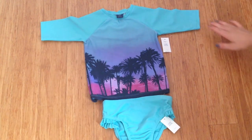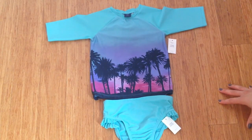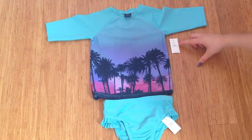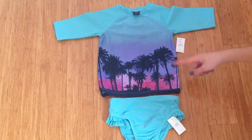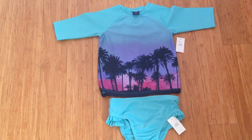So this swimsuit is actually for my baby sister, and it's from Baby Gap. The dress and the jacket were from Old Navy. I got this in a size 5. It's a really pretty swimsuit rash guard in an aqua color, and it also has a purple-pink sunset with palm trees. So it's a really cute swimsuit.